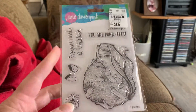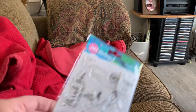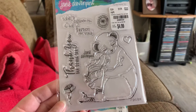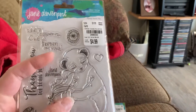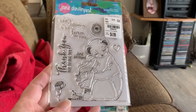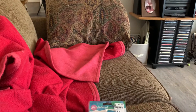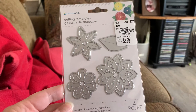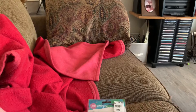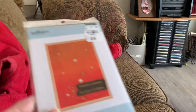I found this stamp set only because I liked the cat on it. I also found this stamp set because I'm trying to figure out what this is — it kind of looked like a sloth. So anyway, I got that, and I bought this die set, which doesn't have a name.